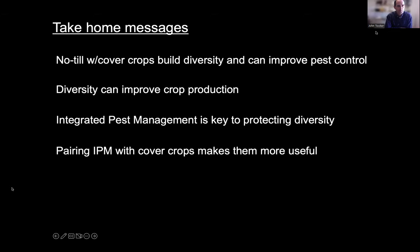This is counterintuitive to some folks who assume that bringing cover crops into a no-till system is just bringing trouble. But our research and others' research is showing something different — that diversity you can build with no-till and cover crops can improve crop production in more ways than one. Integrated pest management is the key to protecting that diversity, and pairing IPM with cover crops makes both more effective.